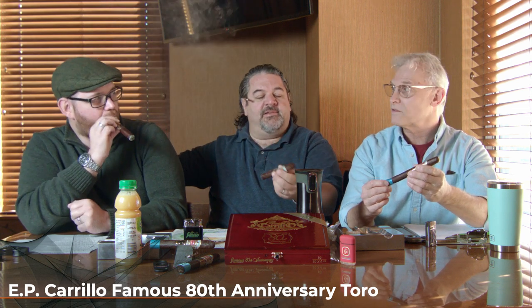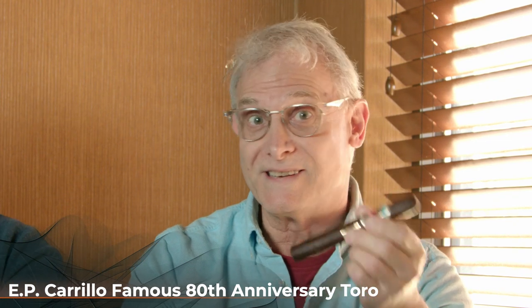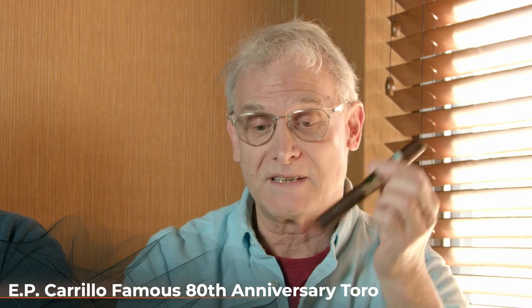He and Arthur — Arthur Zaretsky, president and founder of Famous Smoke Shop — they've been friends for a long time, for years, and he really wanted to do something special. We've done some other 80th anniversaries over the course of the year, but this one is really unique.